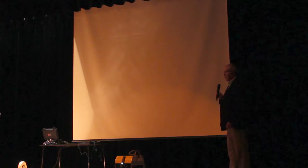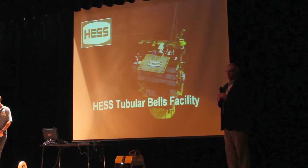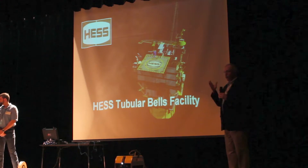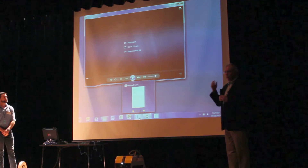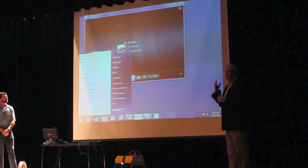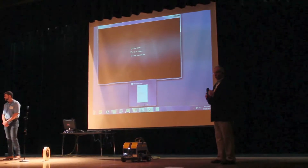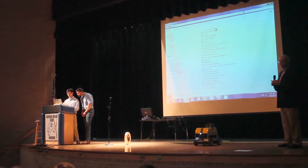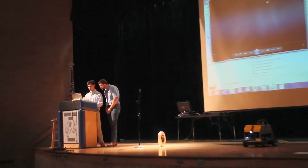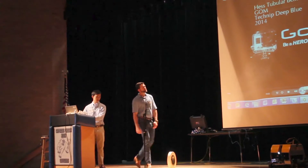That's the tubular bell spar and subsea facilities. It was conceptualized, and the well was drilled and discovered. We waited a while to figure it out because it was very challenging. The concept and the idea to build and install the whole thing took about four years — that's three and a half to four billion dollars worth of engineering and equipment.